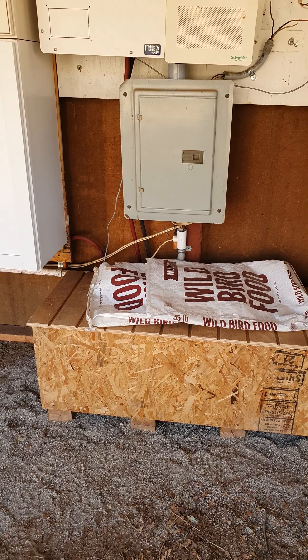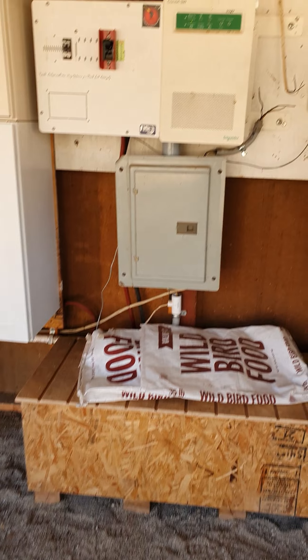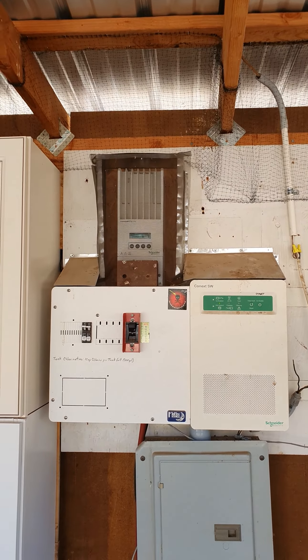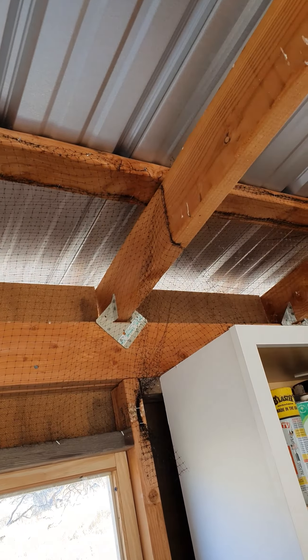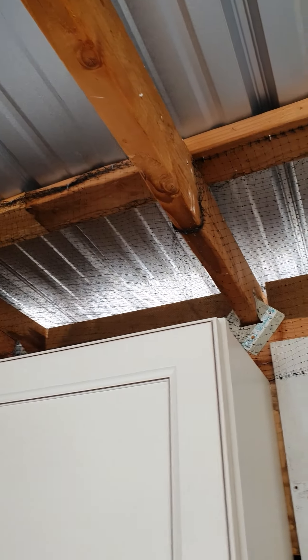I went and got four more batteries, so now I have two battery banks I can run in parallel. There's my solar equipment. See the netting up there? It'll keep the birds from getting up there and building nests on top of these brand new cabinets or standing on them and crapping all over the side.